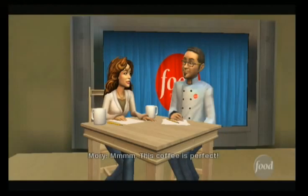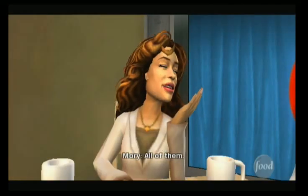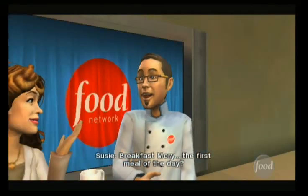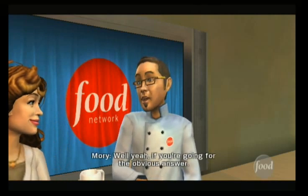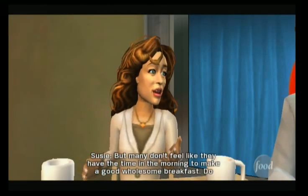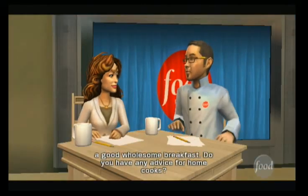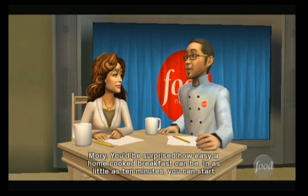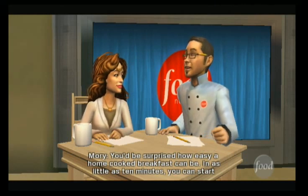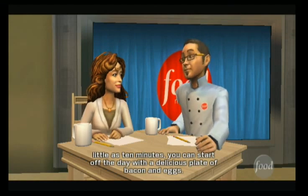This coffee is perfect. Maury, what would you say the most important meal of the day is? All of them. Breakfast, Maury — the first meal of the day? Well, yeah, if you're going for the obvious answer. But many don't feel like they have the time in the morning to make a good, wholesome breakfast. Do you have any advice for home cooks? You'd be surprised how easy a home-cooked breakfast can be. In as little as 10 minutes, you can start off the day with a delicious plate of bacon and eggs.